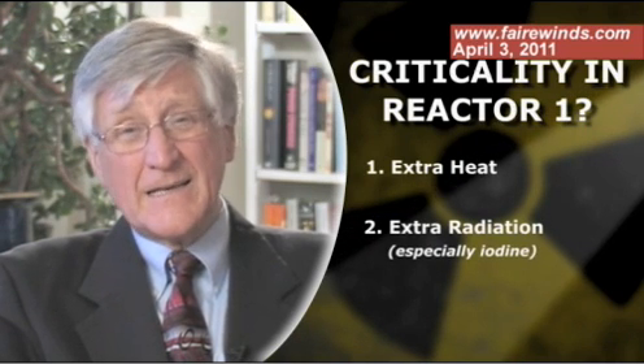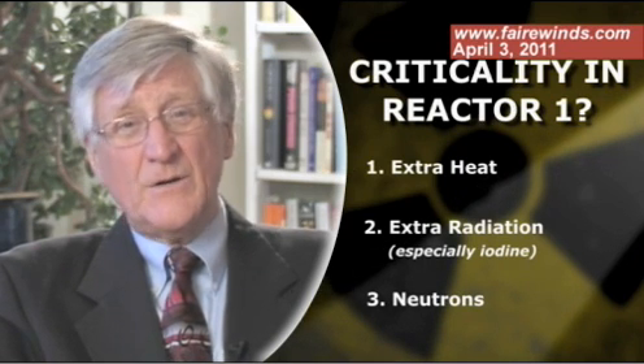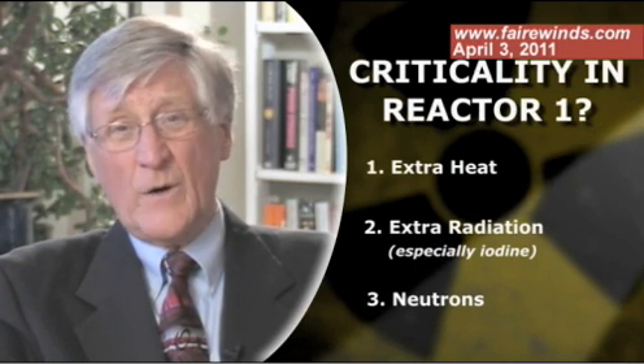The other thing is a lot more radiation, especially iodine, might be generated. And the last thing — really the most important thing — is that a lot of neutrons are being generated. Neutrons are incredibly difficult to measure and could be exposing the personnel on that site to doses that they're not aware of.